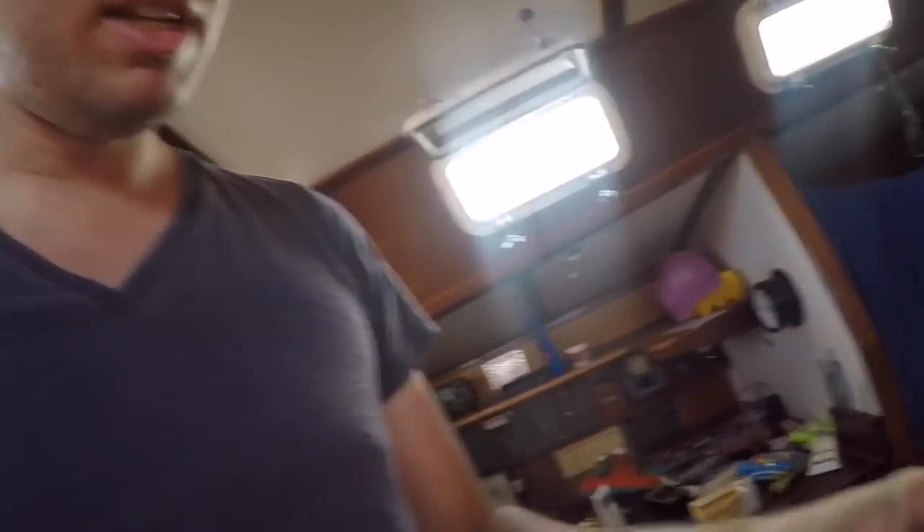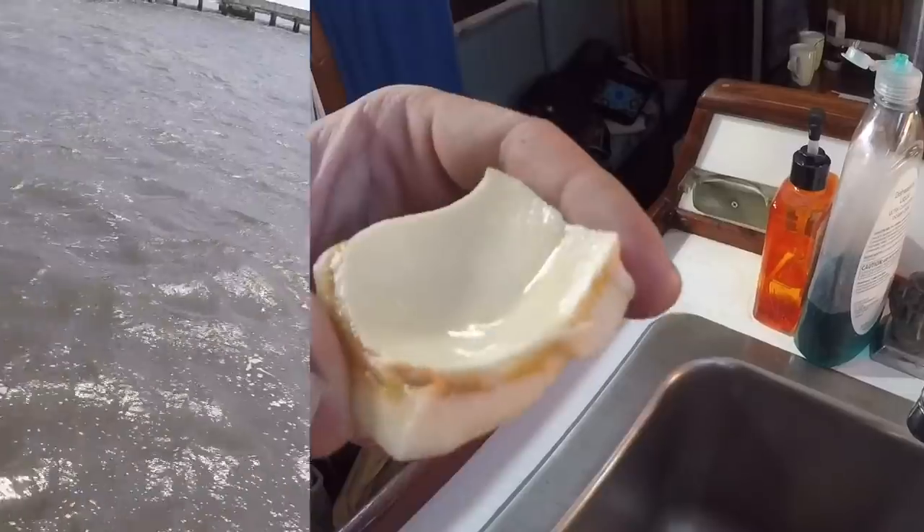This one is young, so it's full of water and the meat's pretty thin. If you look at the meat, you can see it's barely got any on it.